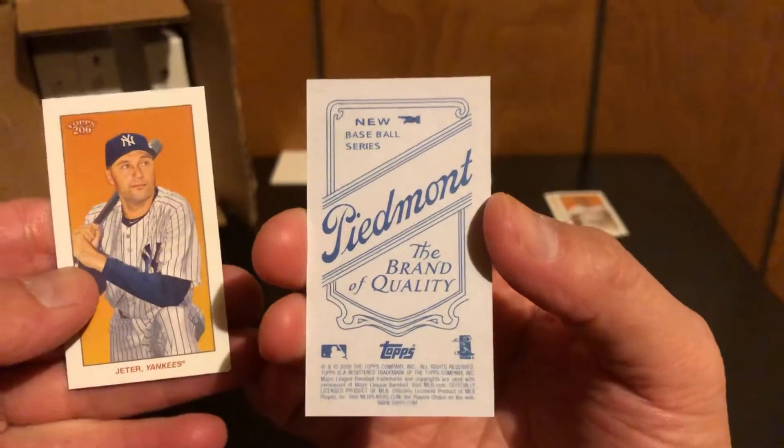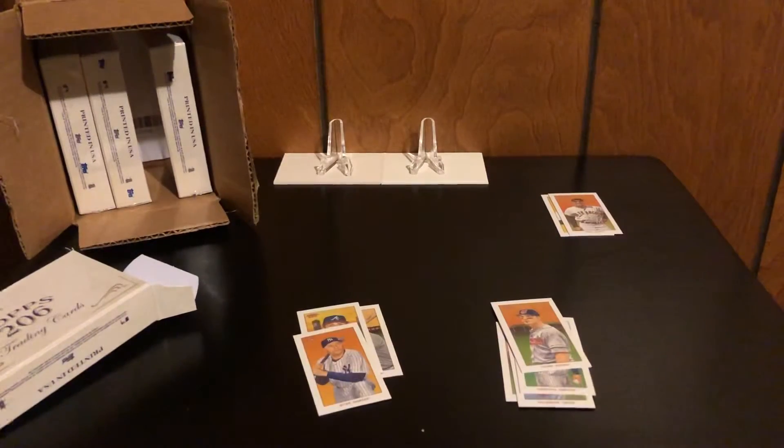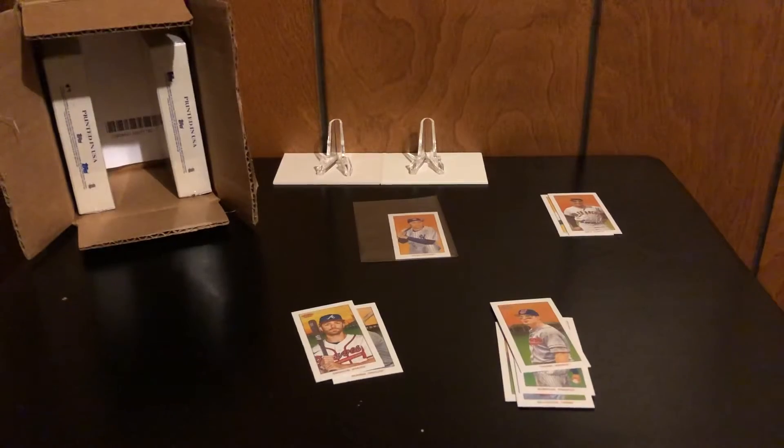Dansby Swanson and then a Derek Jeter Sovereign. Not exactly sure what all the levels are — all I know is if you get a really rare one it's numbered. So this is rare but not super rare. Derek Jeter — that's a nice one to get. That's box number one. Last time we were able to hit the Casey Mize out of 25, so let's see if we can do it again or even better.